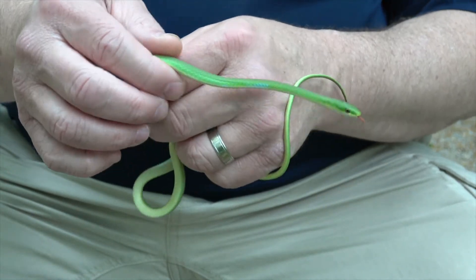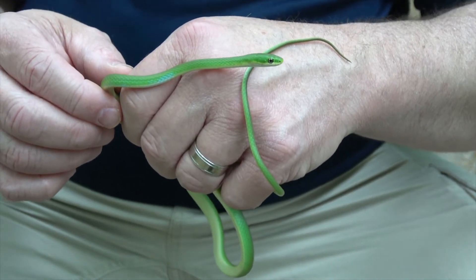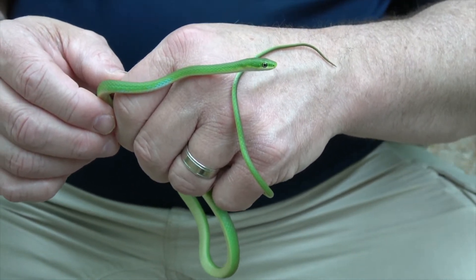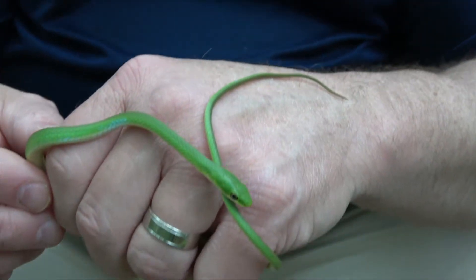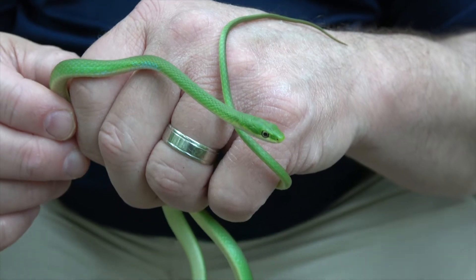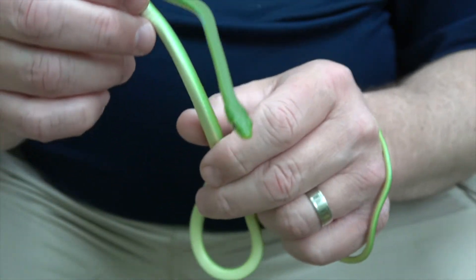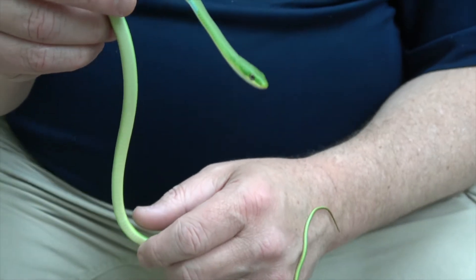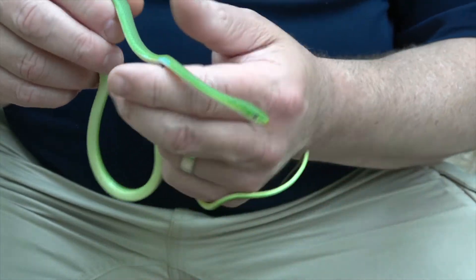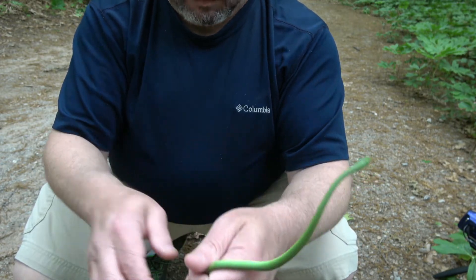Quite a few predators would prey on a rough green snake — other snakes, hawks, owls, raccoons, possibly an opossum, and any number of animals could eat a little guy like this. He doesn't have any venom to defend himself.